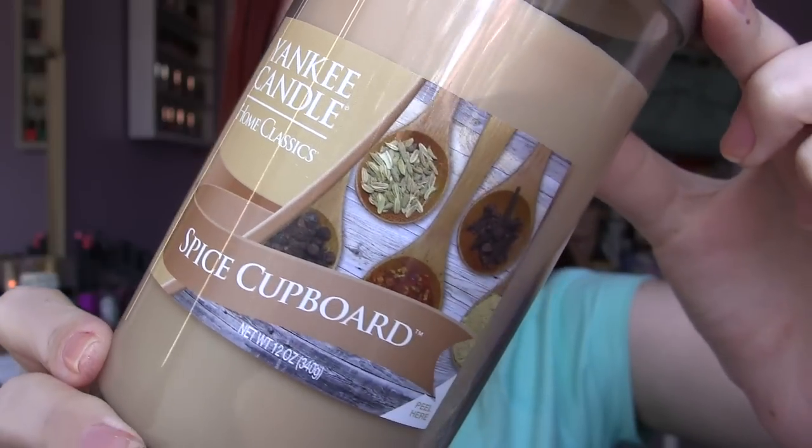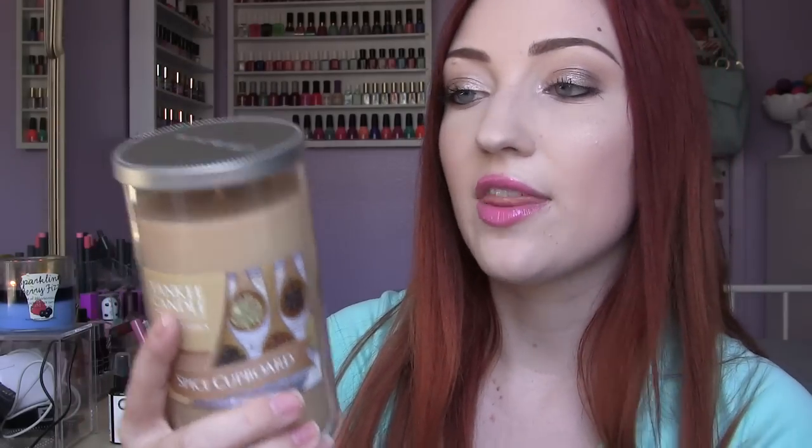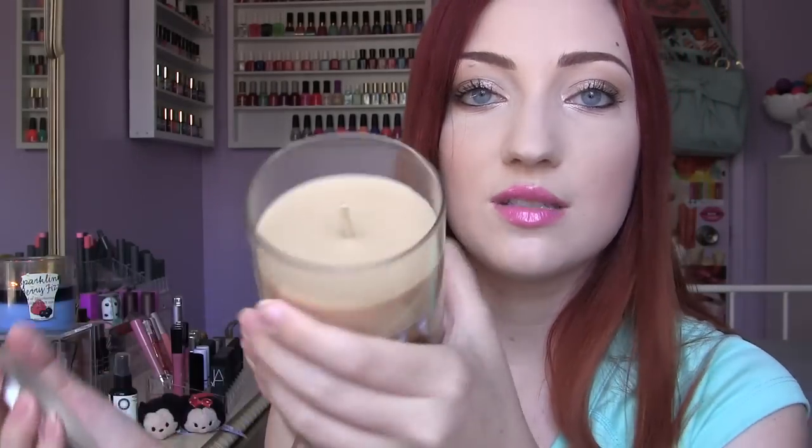The candle scent is called Spice Cupboard and this smells amazing — so rich, it smells like fall in a candle. This was $7.99, compare at $13. I wish you could smell this because it smells like really spicy cinnamon rolls. I've never actually tried a Yankee Candle before so this will be my first one. I'm so excited for it — I just love candles.